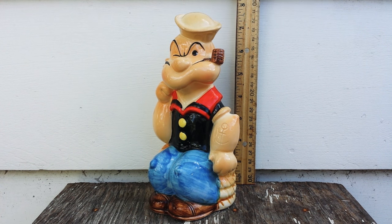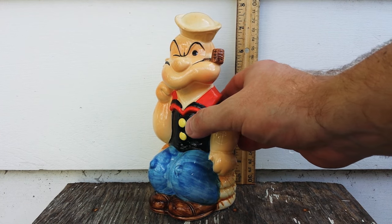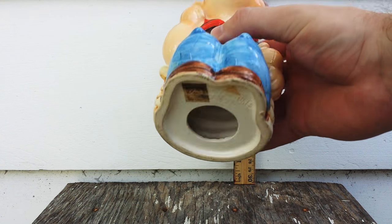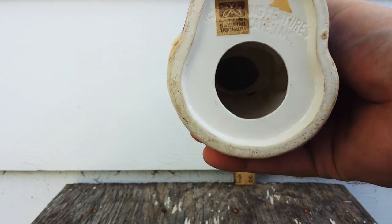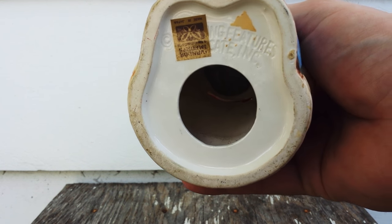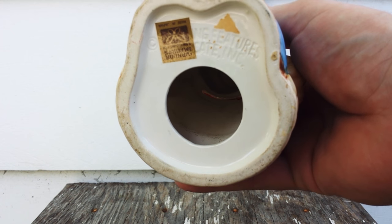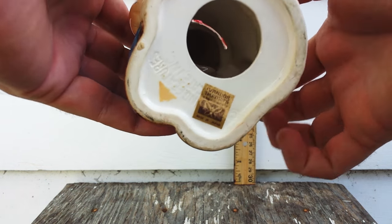As I said before, it was made in 1980. It's made of porcelain and it was made in Japan, and it looks like it's hand-painted, so it's pretty high quality. On the bottom, it's missing the stopper, but it does say King Features Syndicate Inc., and has the original sticker.